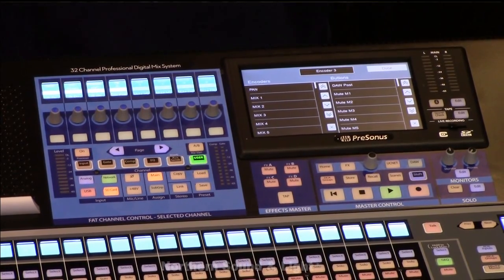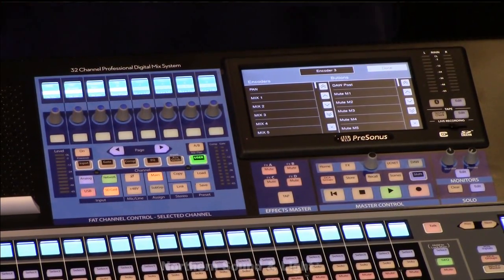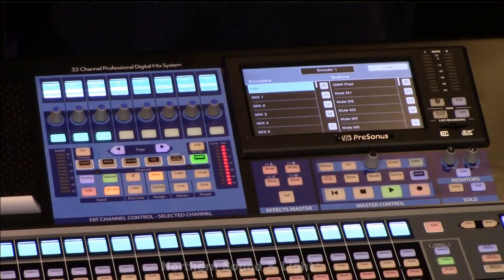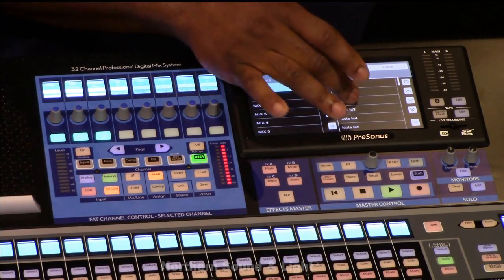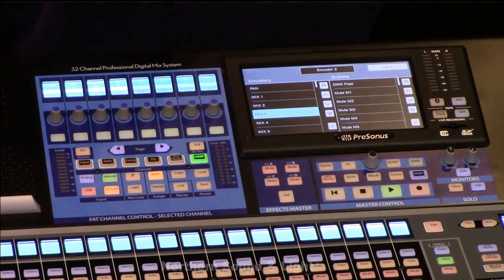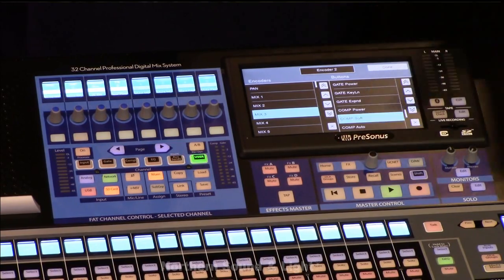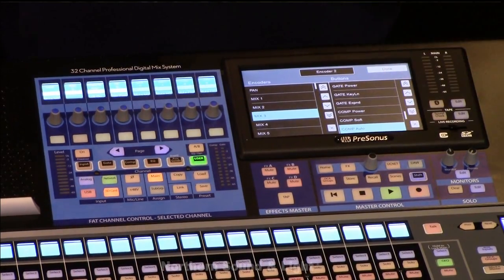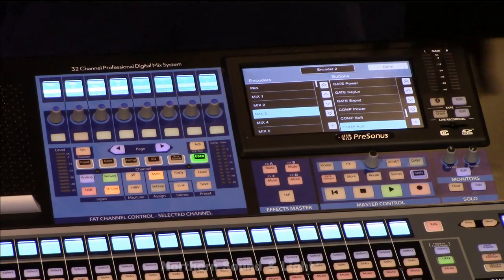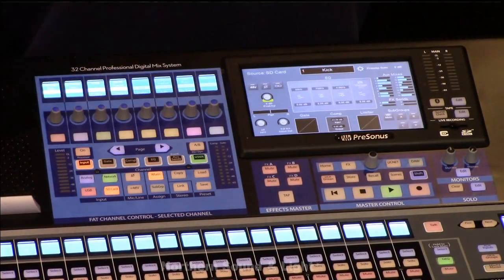Here's something really exciting that Presonus gave us: a user-defined fat channel. What does that mean? When I hit this user button, all of these encoders and buttons I can customize to be what I want. I can go into a button and say I want the encoder — the knob — to be my pan, but I want the button underneath it to be a mute button. I can go to another button and say I want the knob to be my mix for three and the encoder beneath it to put my compressor on auto mode. I can completely customize all eight of these buttons to whatever I want — a user-definable, customized fat channel layer.